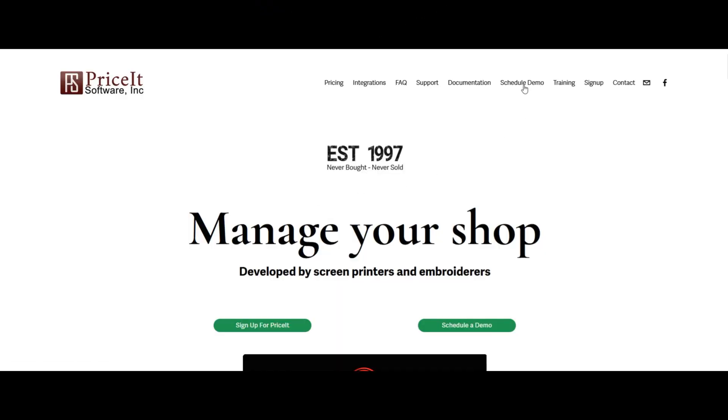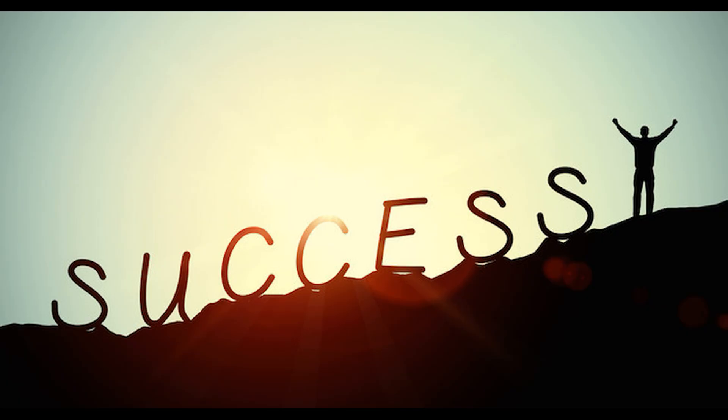Click the link below to sign up for a personal one-on-one demo and learn more about how PriceIt next-gen can help you and your shop achieve your goals.